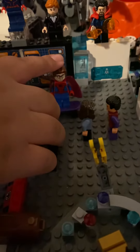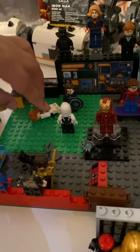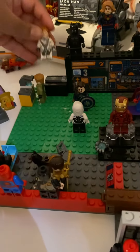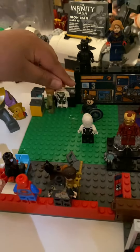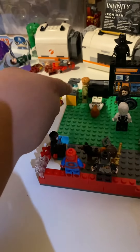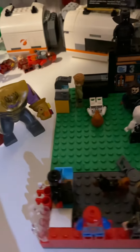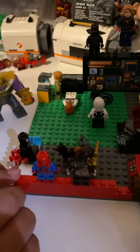And then we got Spider-Man, and we got Gwen Stacy training to fight with Captain Carter. We got Black Widow protecting the state, and we got Steve Rogers just looking in a magnetic film. And then we got Spider-Man's room.